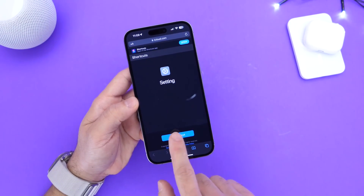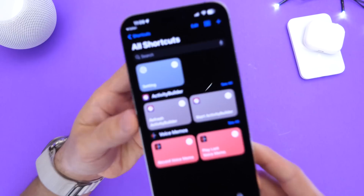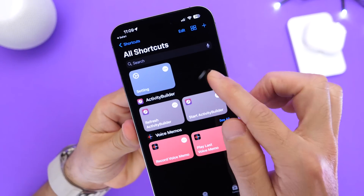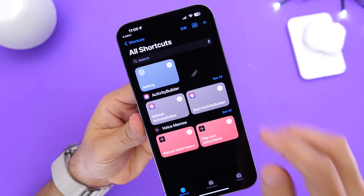You can go ahead and download this shortcut from the links in the description and add it to your Shortcuts. I've already preset this one to have the Settings icon, so I'm going to show you how to change it on your end depending on the app that you want to use.